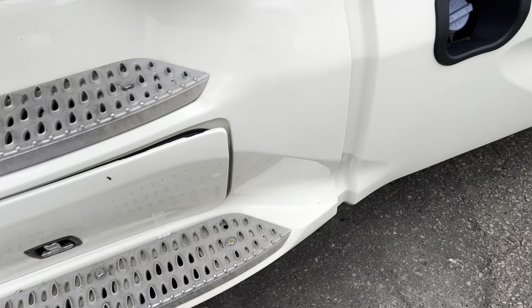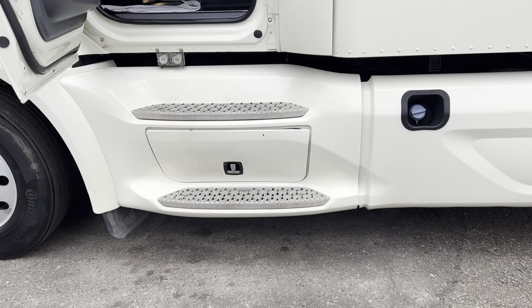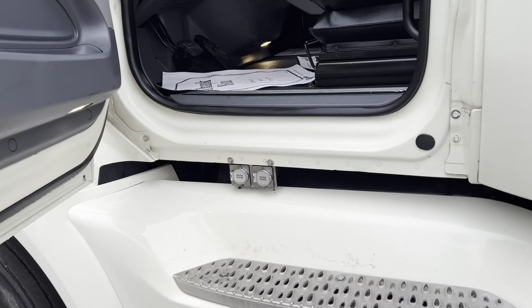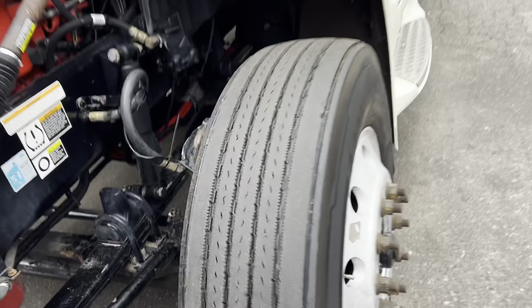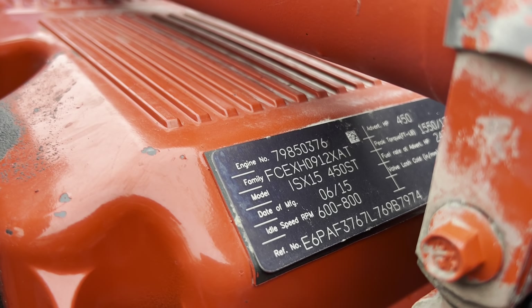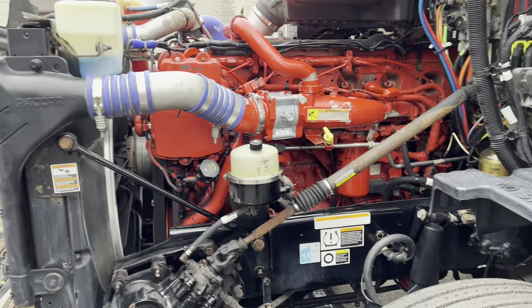Over on this side, we've got a nice feature on the Peterbilts — it has the batteries in the step with a quick access door with simply a handle that you can get inside of there. The DEF fill is here as well. I'll go under the hood first without the engine running — give you a good look at the overall engine. Continental steer tires, 50%, with some shoulder wear. Cummins ISX 450 horse — ST stands for split torque.